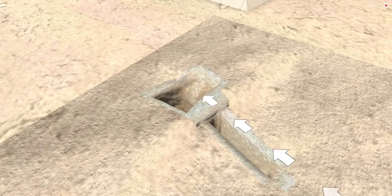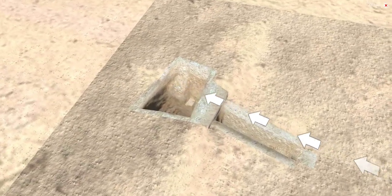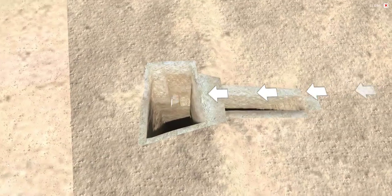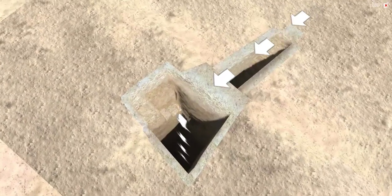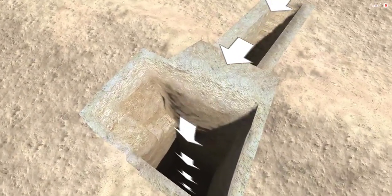In 1925, the Harvard University Boston Museum of Fine Arts Expedition under George Reisner made one of its greatest discoveries ever at Giza. Working on the east side of the Great Pyramid, the expedition photographer's tripod slipped in the limestone bedrock, which turned out to be not bedrock at all, but plaster covering. It was hiding something.